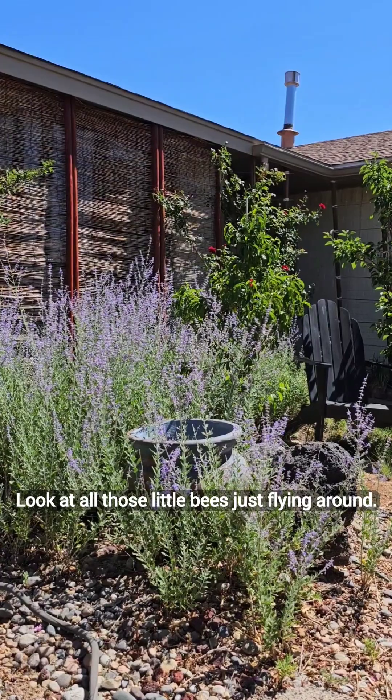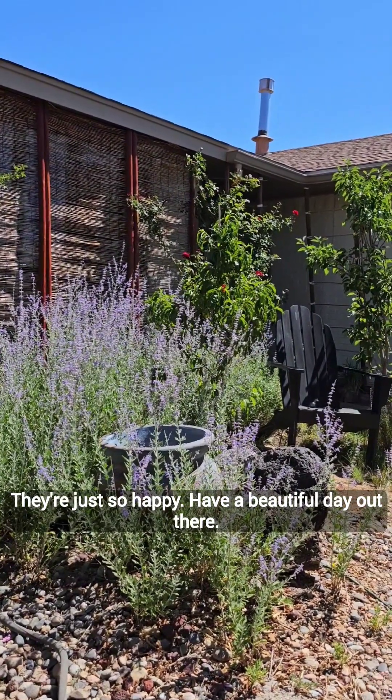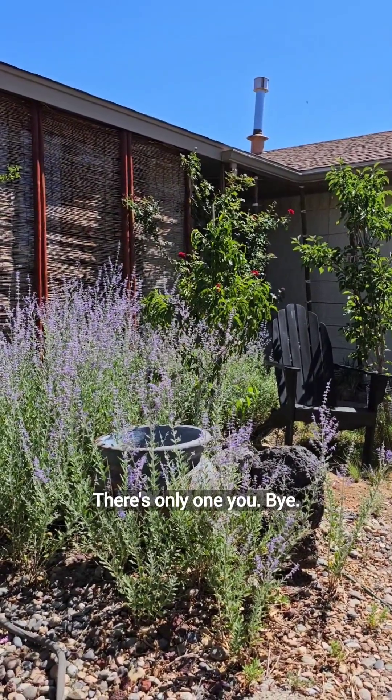Look at all those little bees just flying around. They're just so happy. Have a beautiful day out there. Don't forget — be gentle with yourselves. There's only one you. Bye.